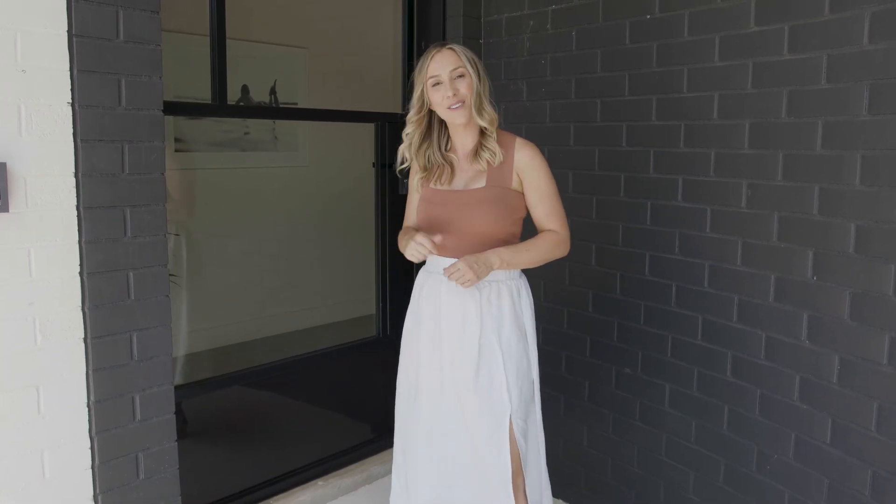Welcome to my home. This is Dream Home 4, the Palm Springs Retreat. I've lived here for about four years now and I realized I've never taken you on a walkthrough, so let's go for a quick tour.